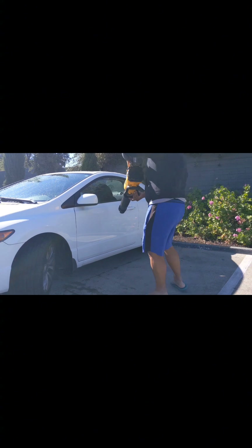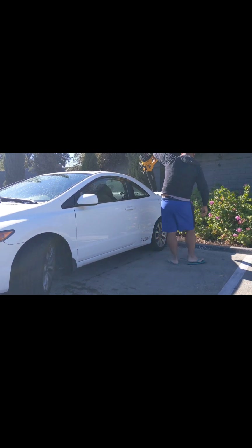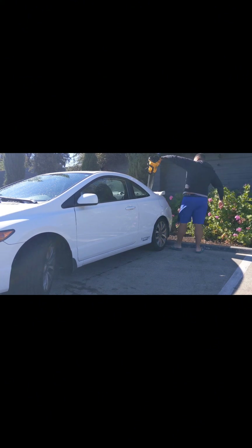It's not just a leaf blower — I'm actually going to call this a car dryer. Not a hair dryer, it's a car dryer. Its new repurposed name: car dryer.